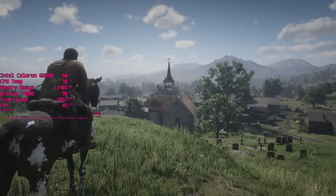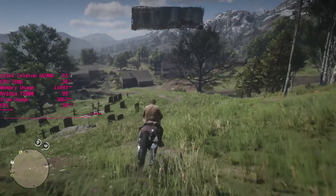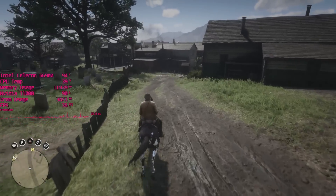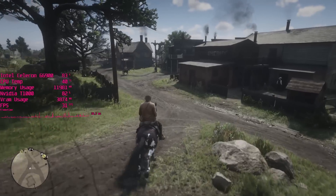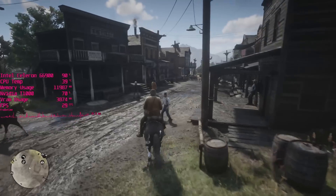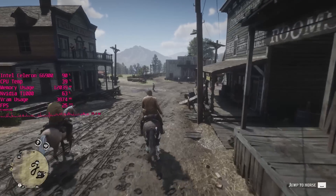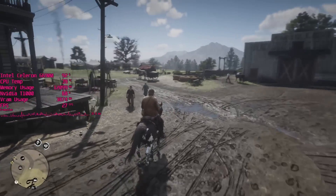The last game test today is Red Dead Redemption 2, and this is perhaps the most surprising result. Red Dead 2 really doesn't care about the fact that we've got two cores. The G5900 a couple of years ago ran it just as well — two cores are good enough for this game. Even when we get near Valentine the CPU usage does shoot up and the frame rate dips below 30 as expected, but it's nowhere near as bad as I thought and this is actually what I would consider playable.